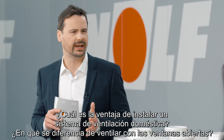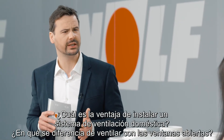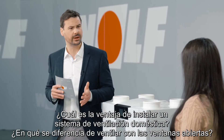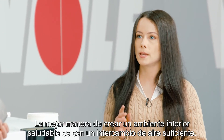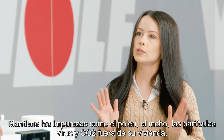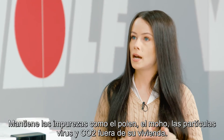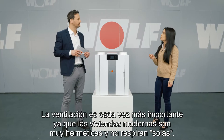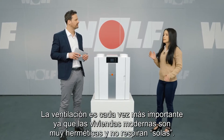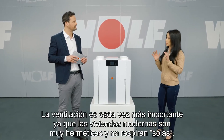What is the advantage of installing a residential ventilation system? How is it different from ventilating manually? Changing the air in a unit is one of the best ways to maintain a healthy indoor environment. It keeps impurities like pollen, mold, particulates, viruses and CO2 out of your living area. Ventilation is becoming more and more important as modern residential units are so airtight.